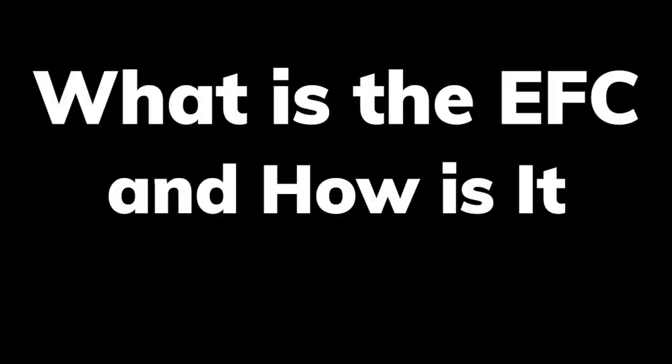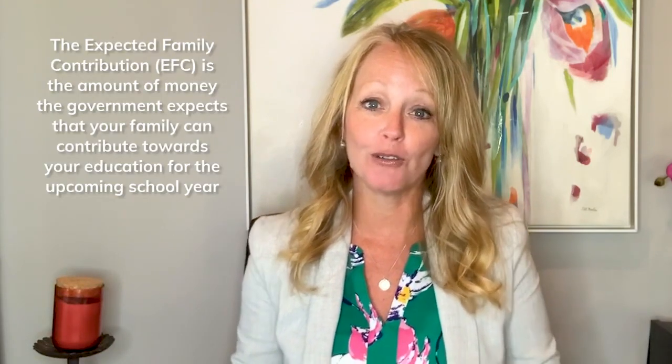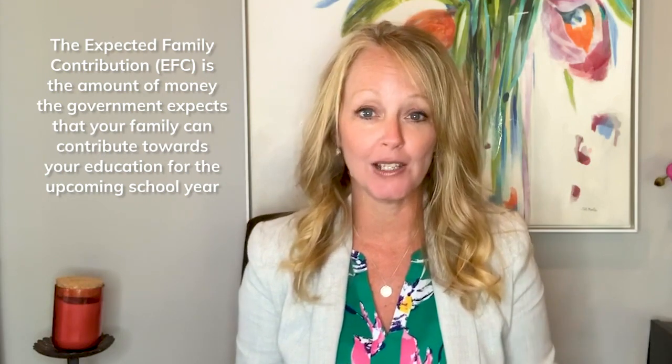What is the EFC and how is it calculated? Hi, I'm Tina Steele, the FAFSA guru. The expected family contribution is the amount of money the government expects that your family can contribute towards your education for the upcoming school year. When you fill out your FAFSA form and submit it, a federal methodology is performed on it that calculates this EFC.